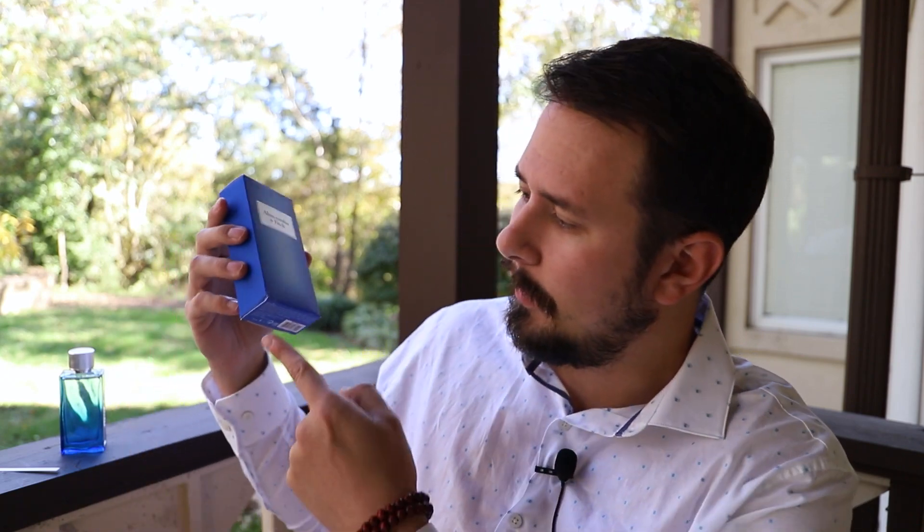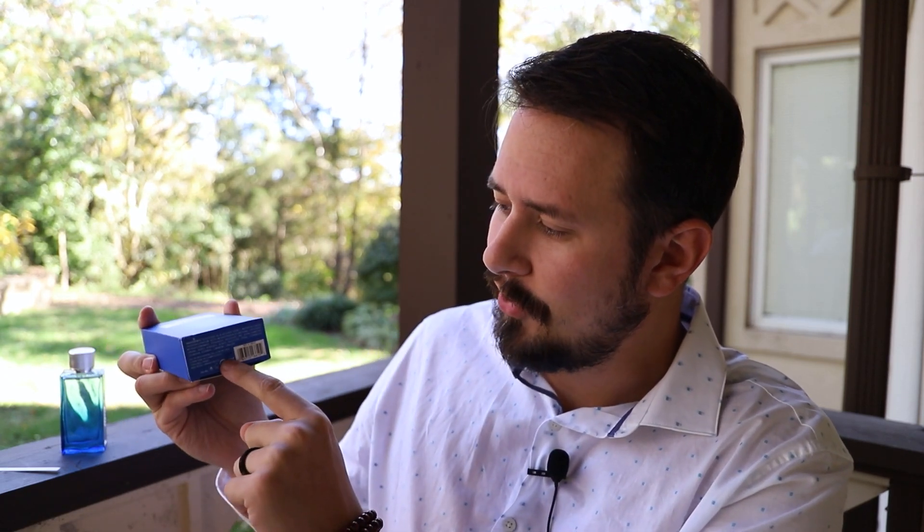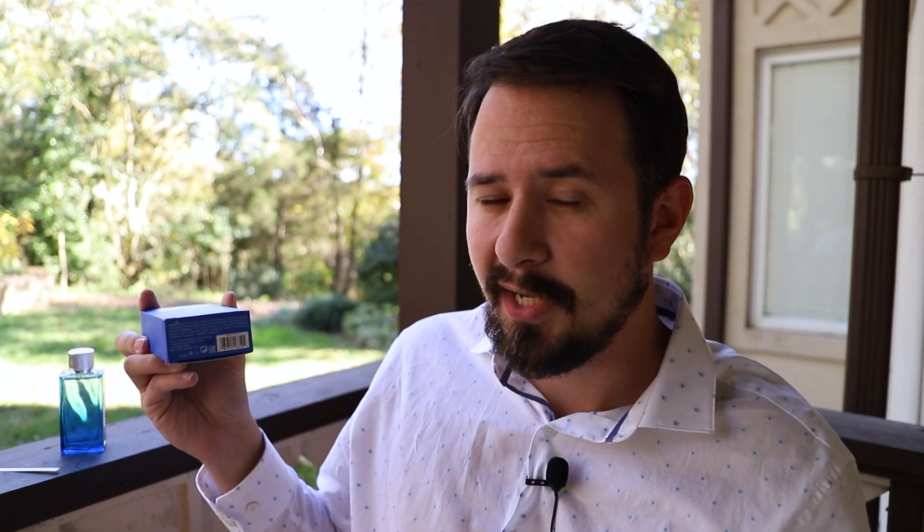All right, let's start with the presentation. You've got the name of the house and the size and concentration right here on the front. The name of the fragrance is on the side — First Instinct Together — and nothing on the other side. This big notch in the box I did right before I turned the cameras on. I dropped the box from maybe four feet and yeah, dinged it up, but the bottle's fine. On the bottom you have the badge code JJ27, written in ink.